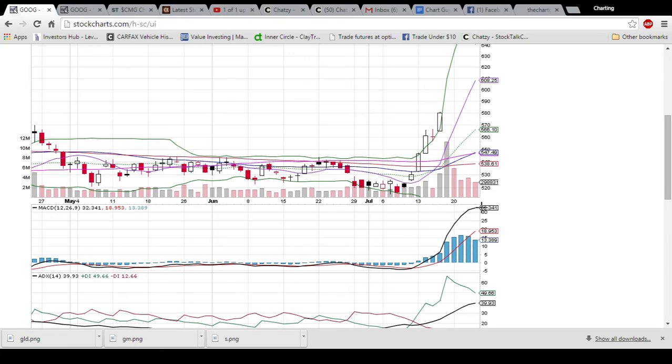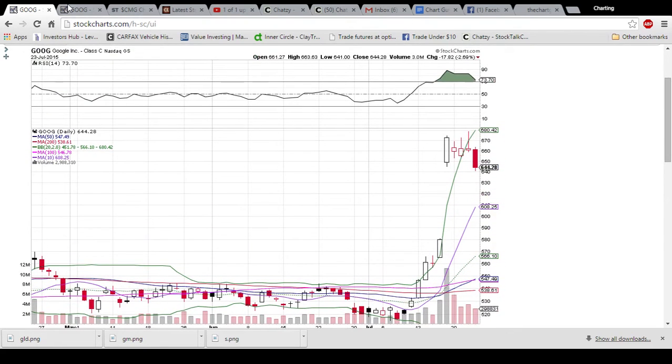Not a ton of volume on the selling, but look at how overextended this MACD is. When the black line separates from the red line this much, it is definitely an unsustainable move. I'm kind of wishing I saw this chart earlier towards the end of the day, because I definitely would have bought puts here.